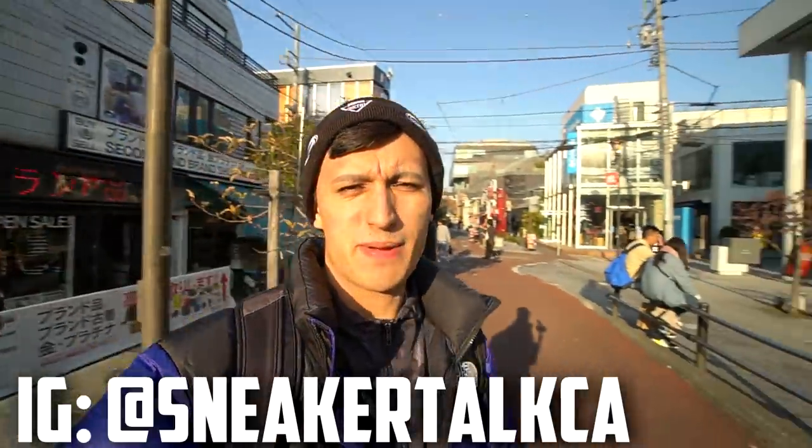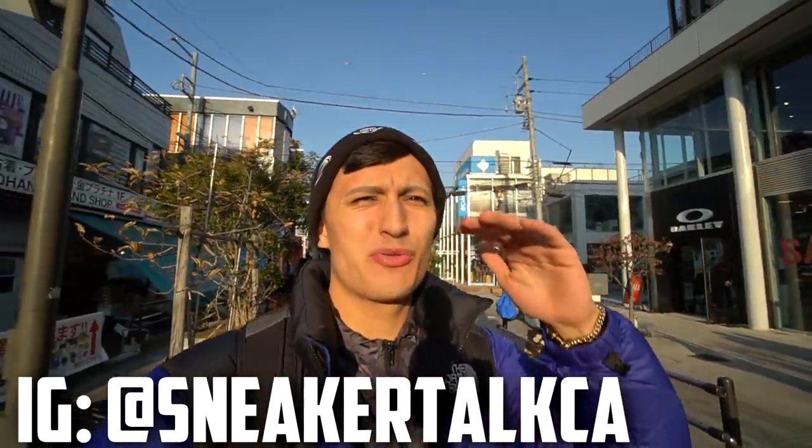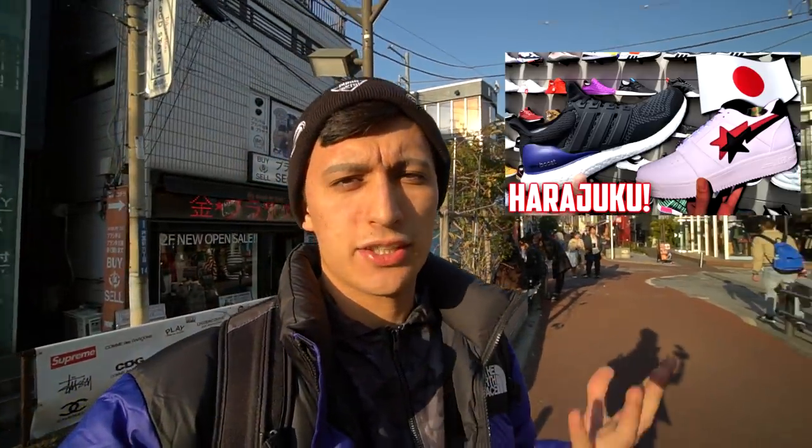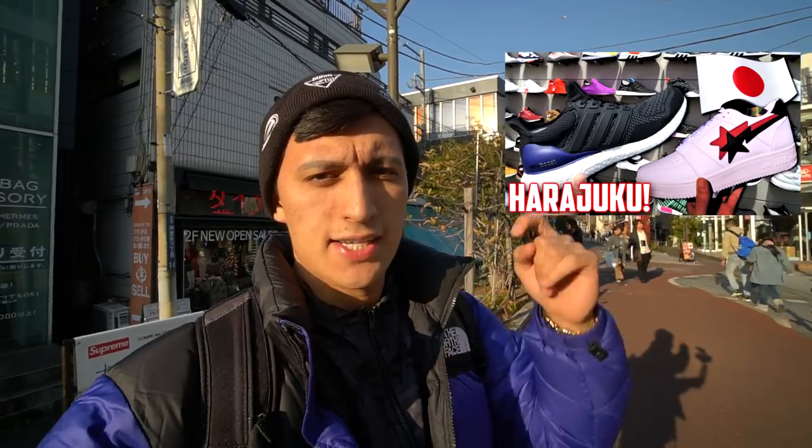What's going on guys, it's your boy Christian here back at you with a brand new Harajuku vlog. It is so bright outside — we're here doing some sneaker shopping and some thrifting. This vlog will be all about thrifting, but I also did a sneaker shopping one which I'll leave linked down below.